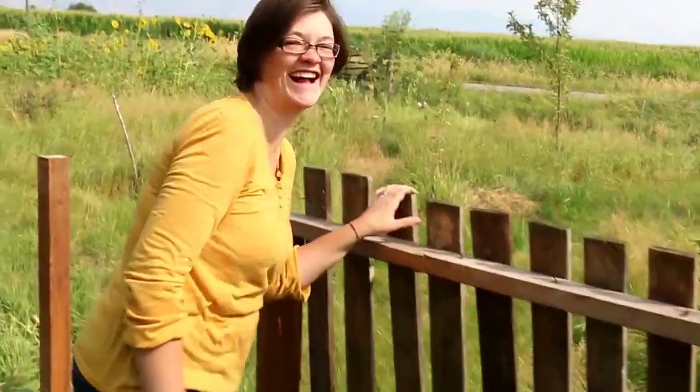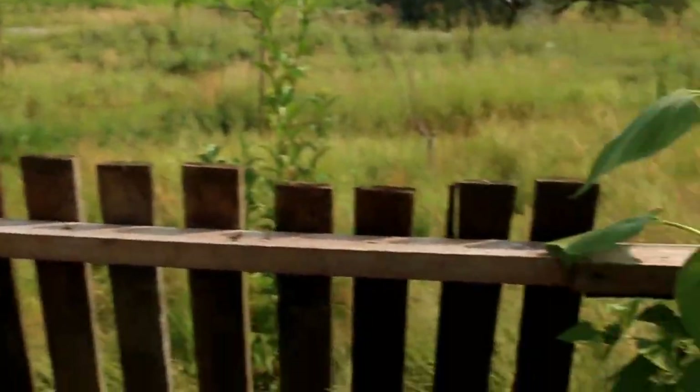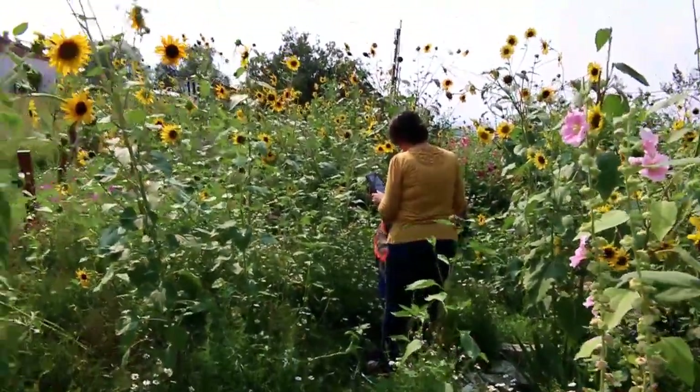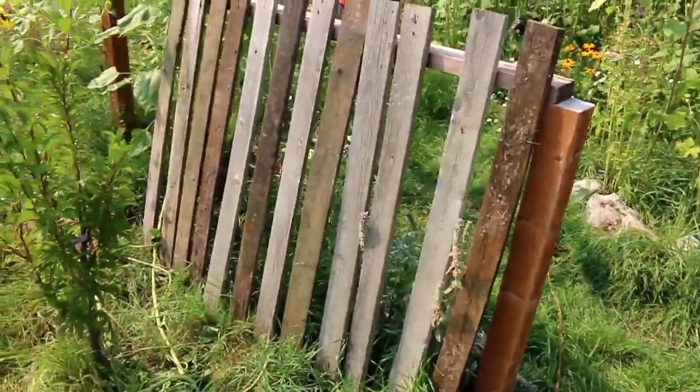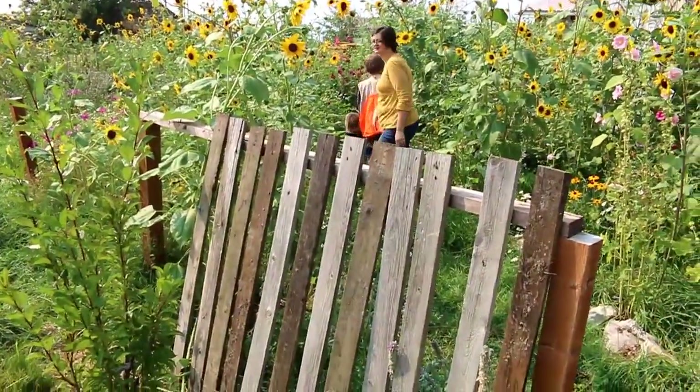Do you like it? I didn't know you were making it — I was until just now. It's beautiful. So we are making a fence, kind of, sort of starting it. And I'm making it out of scrap wood that I found on this property.